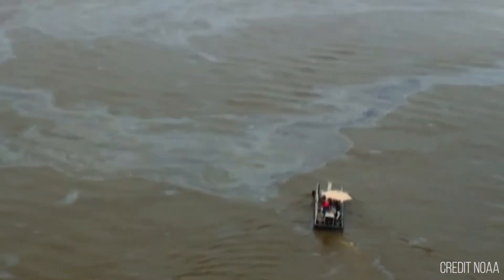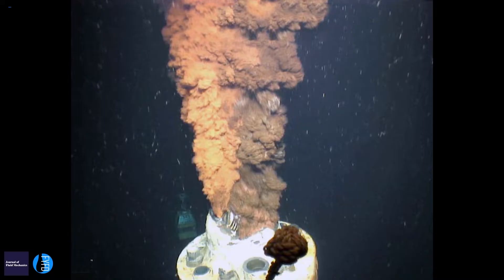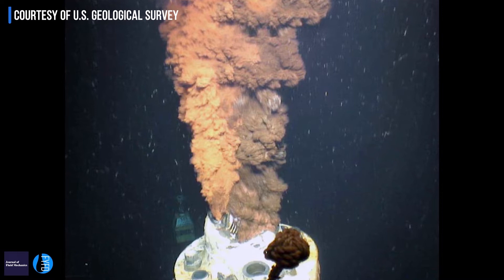For the past two years I have been working on a problem which has been motivated by the Deepwater Horizon spill, and in particular we were looking at how the rotation of the earth affects the dynamics of an oil plume.